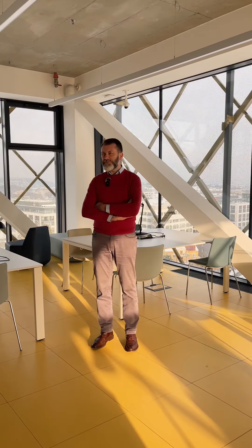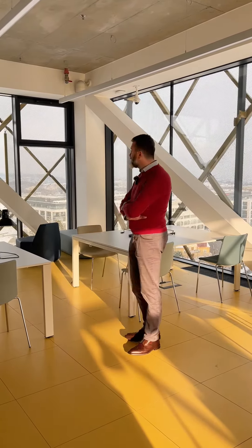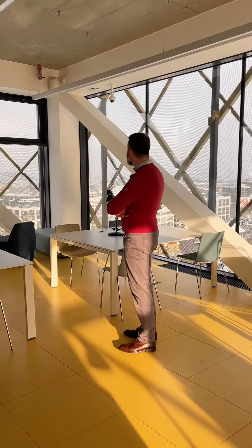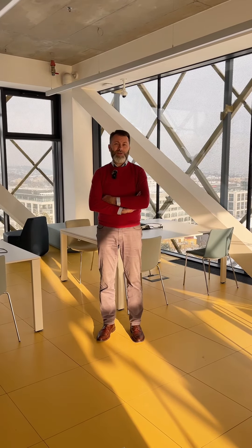Besides study rooms and the collections of books, Building A also offers quite stunning views of Prague, as you can see behind me. I'm really looking forward to us starting to use this new infrastructure together. Welcome once again to the completed Junonice mini campus.